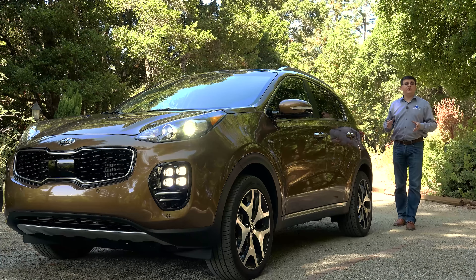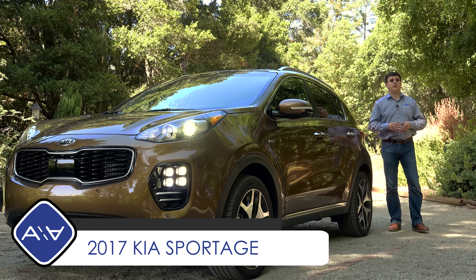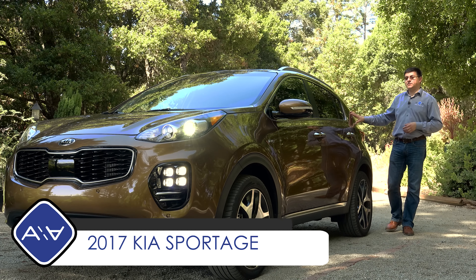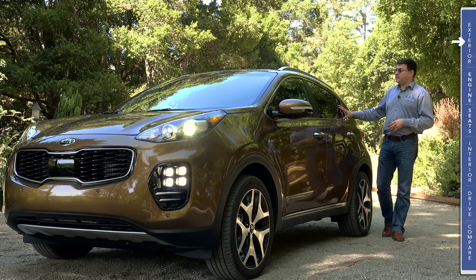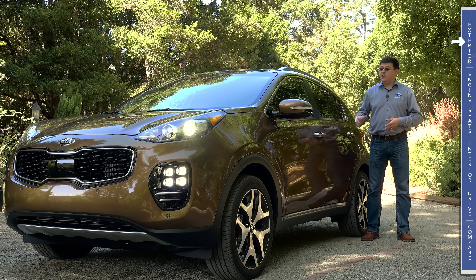Today we're out here in the forest taking a look at the all-new 2017 Kia Sportage. Regular viewers may recall there is also a first look video on my channel about the 2017 Kia Sportage that was based on a few hours with the car in the Southern California desert. This video is based on an entire week with the Sportage, and we'll be talking about performance scores on our usual test track, rating and comparing it with other crossovers in this segment.